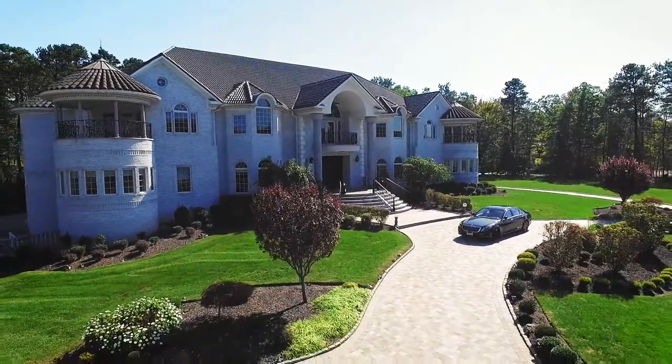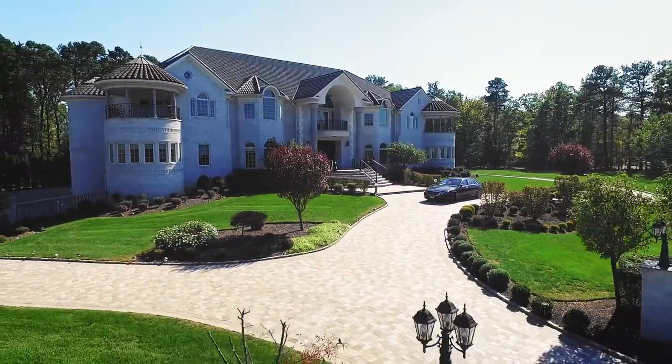Come inside and see what the true meaning of luxury lifestyle this home has to offer.